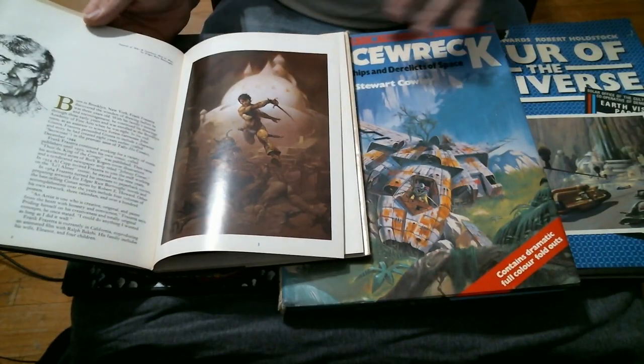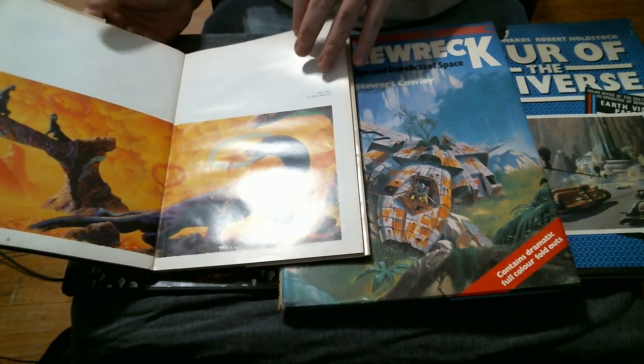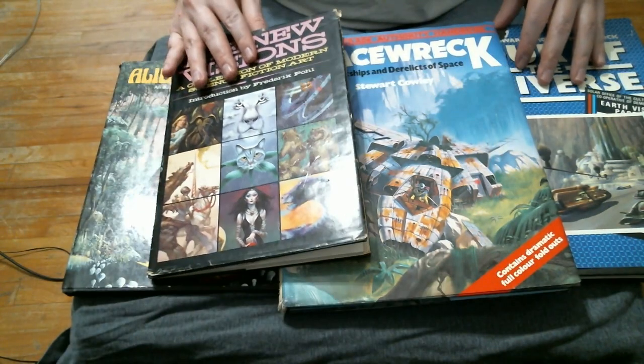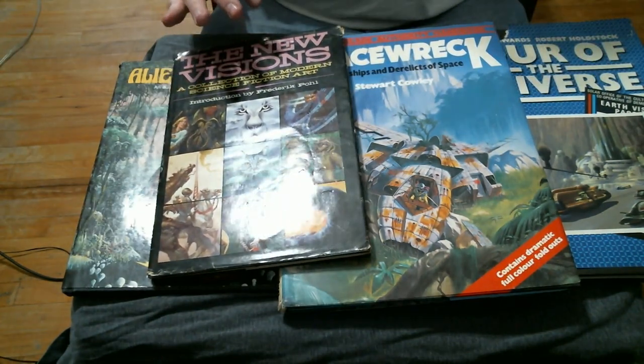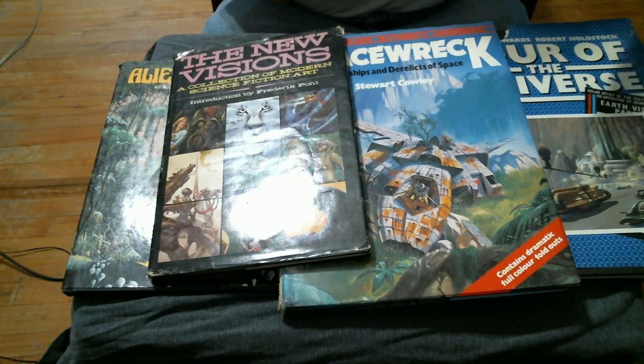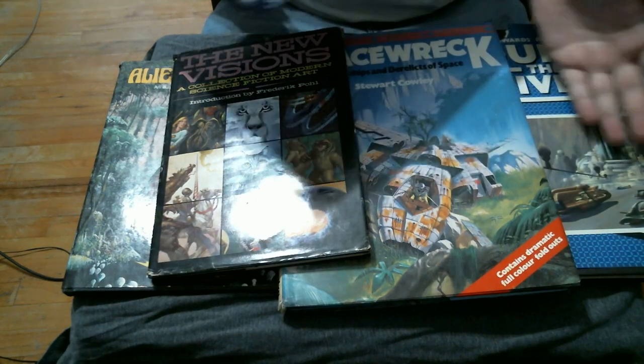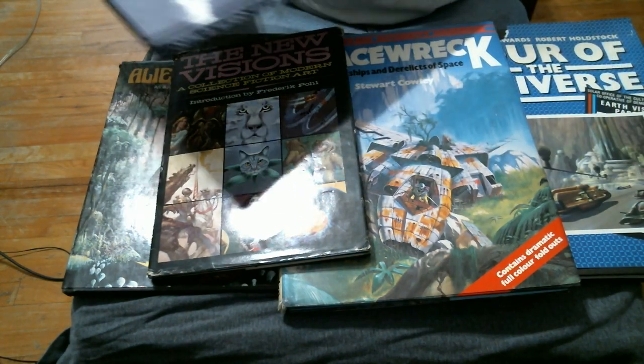Hi there, my name is Michael and I wanted to make a little video here talking about 70s sci-fi art books. Kind of an obscure topic, I know, but back in the late 1970s into the late 1980s there seemed to be this proliferation of books filled with magnificent science fiction and fantasy art from the era.